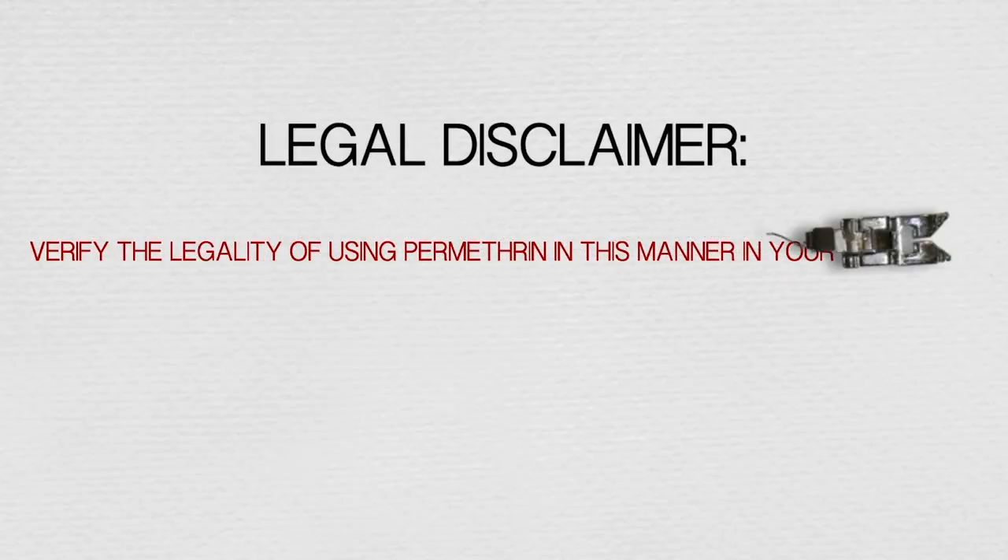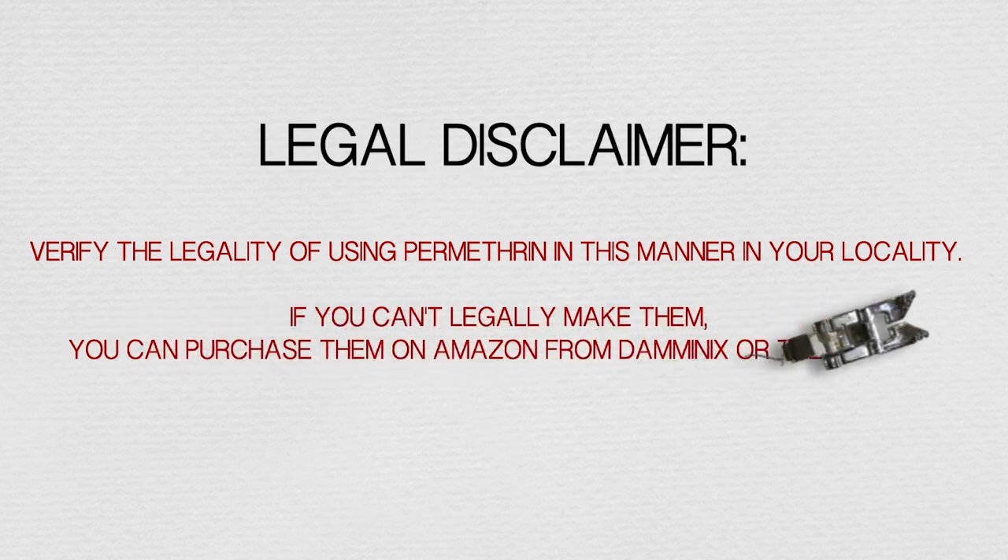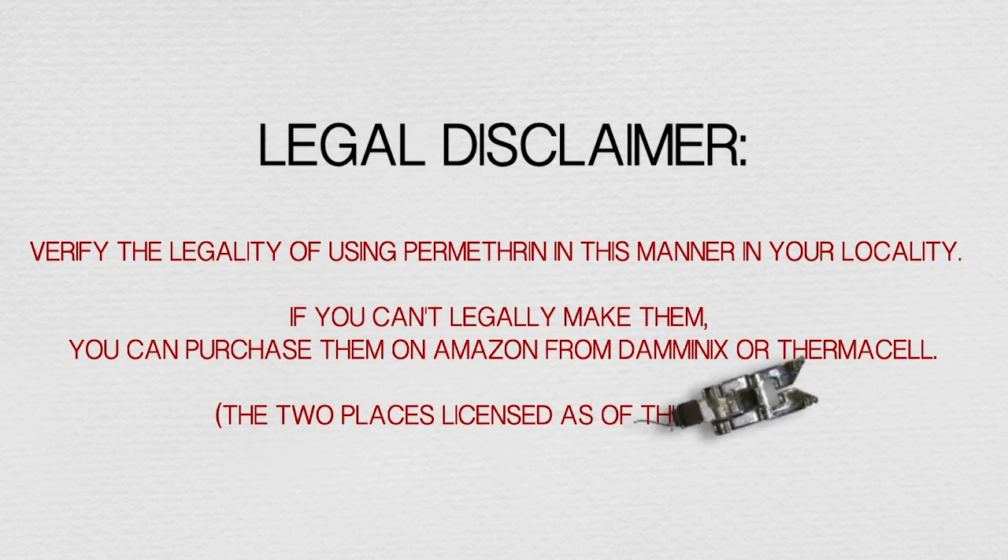First, verify the legality of using permethrin in this manner in your locality. If you can't legally make them yourself, you can purchase them on Amazon from Damminix or Thermacell — the two licensed sources as of this filming. Note that tick tubes and clothing treated in permethrin require different concentrations; you can also spray your clothing in permethrin for additional tick protection.